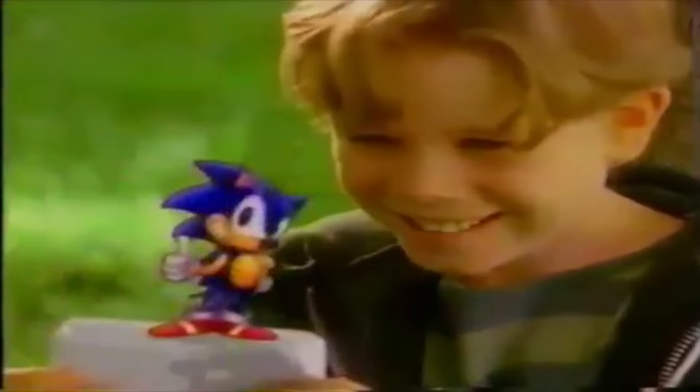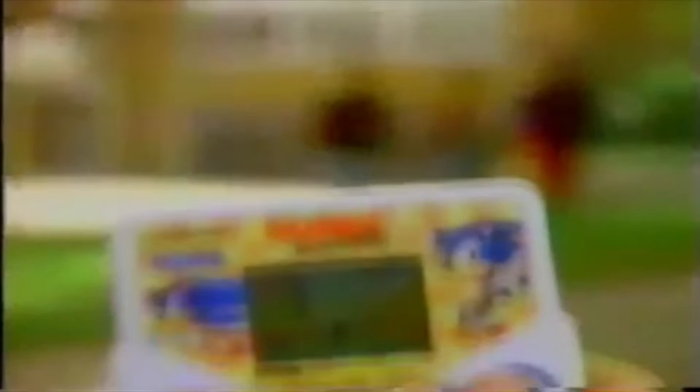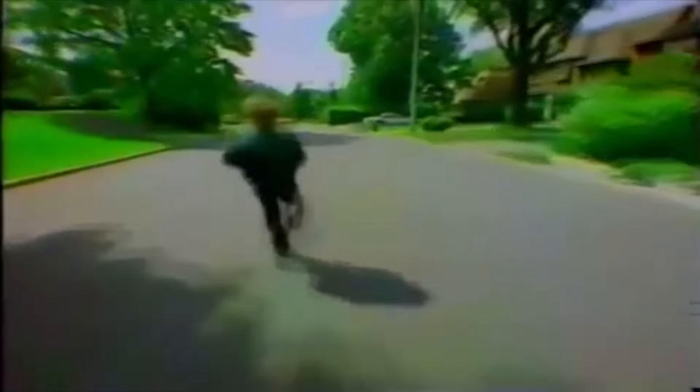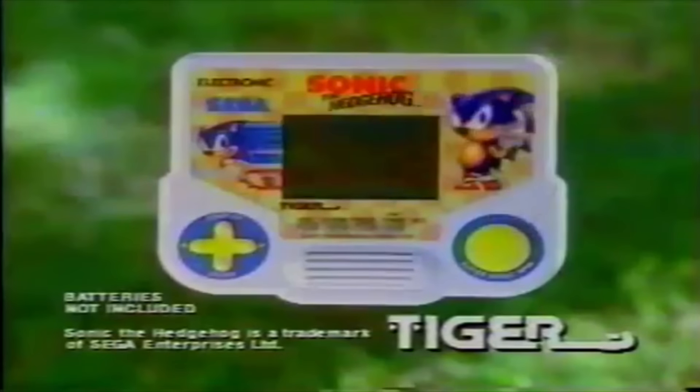Sonic the Hedgehog. What do you get when you cross a tiger with a hedgehog? Electronic Sonic. It's Tiger's new Sonic the Hedgehog handheld game — Sonic fun for kids on the run. Energize yourself with power sneakers and the invincible cube. Use the supersonic spin attack to smash Dr. Robotnik's evil robots. Sonic the Hedgehog — supersonic fun for kids on the run. New from Tiger.